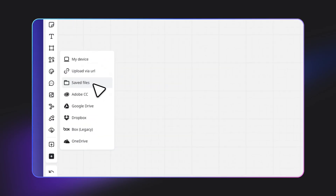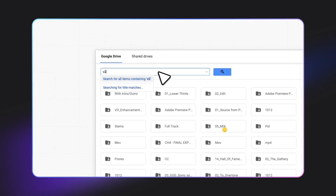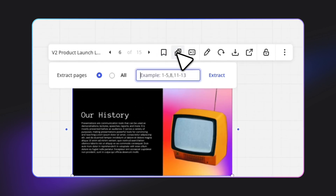Now let's touch on Google Drive. You can easily add Google Drive files like photos, PDFs, Docs, Sheets, Slides, and even GIFs, and add them directly onto your Miro board. Easy.